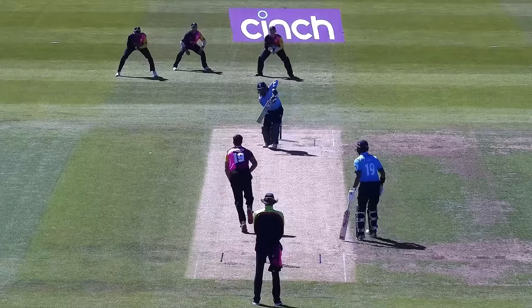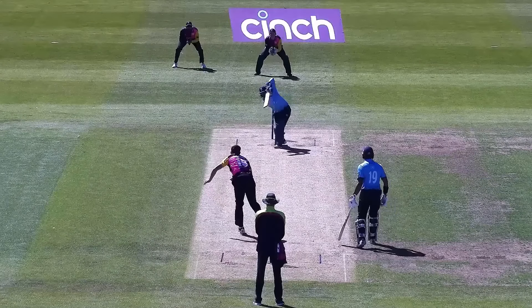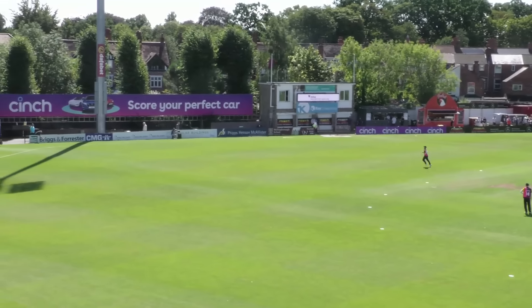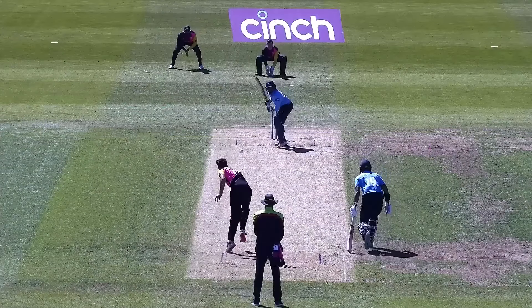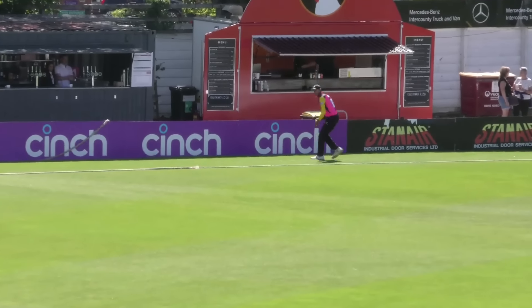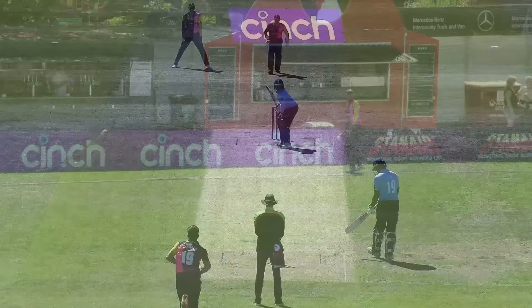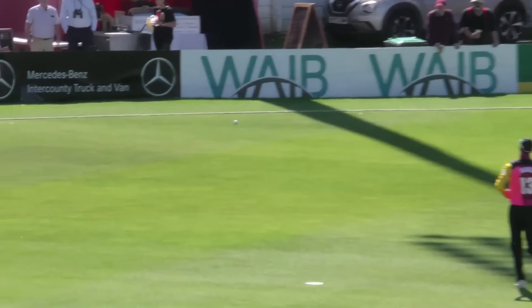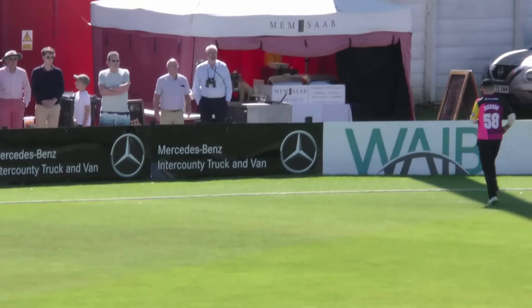Oh, it's good! Lovely shot by Krifty Shaw, down the ground and four more. Four for Krifty Shaw — we saw a few of those. Nicely played, beats the fielder at point and runs away for four. That's great, beautifully played. Oh, what a shot! Krifty Shaw — that's gonna race away for four. Boundaries are plenty in that over.